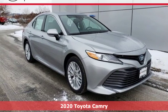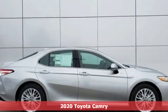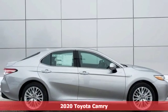It's a new 2020 Toyota Camry. When you're looking for comfort, convenience, and quality, you think Toyota.